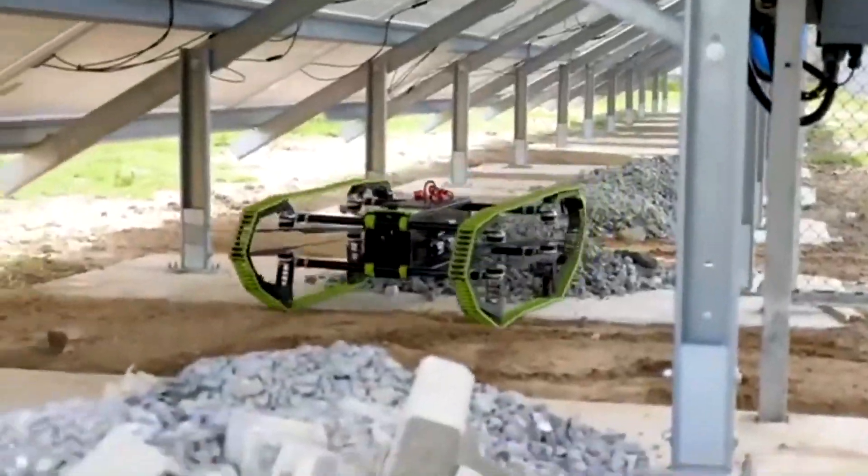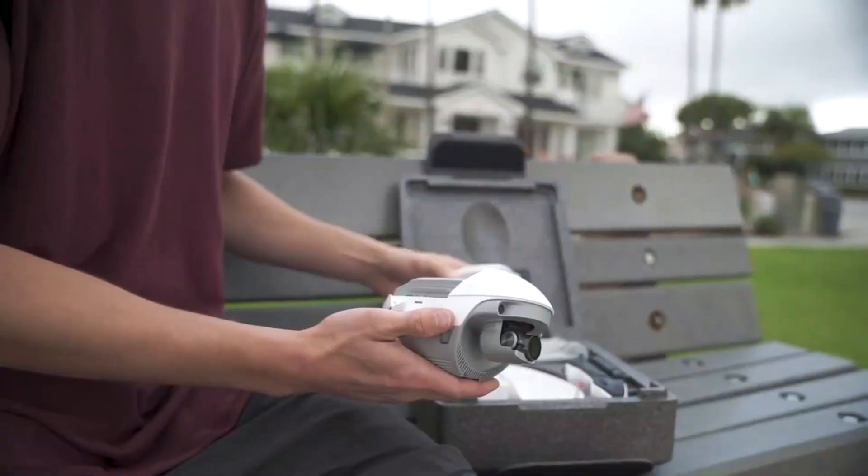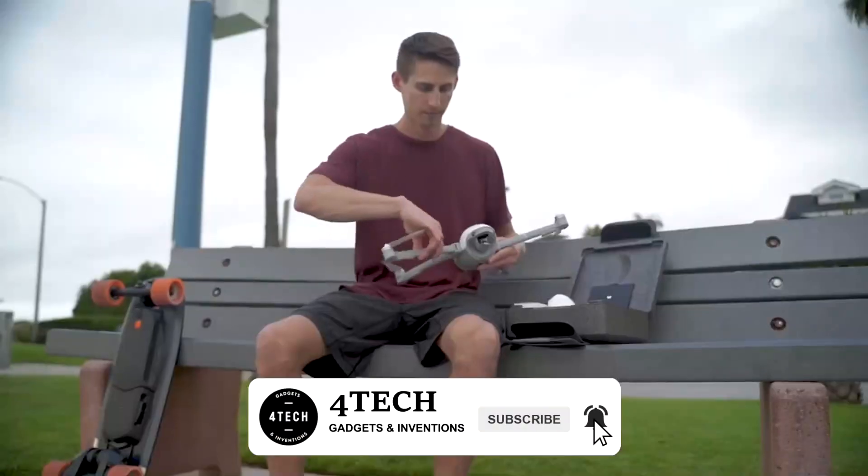Welcome to our new video. Today we're going to talk about incredible, mind-blowing inventions that are sure to improve your lifestyle. Here's our list.